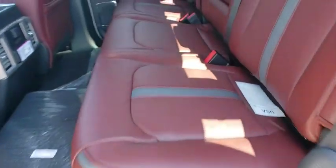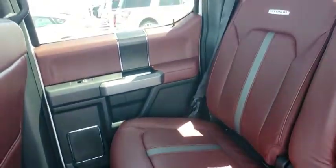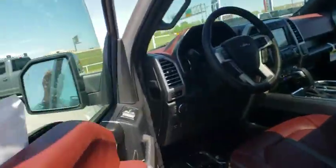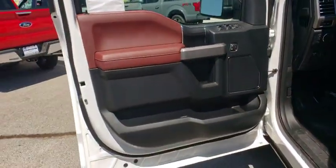Leather wrapped steering wheel, Bluetooth, power steering, adjustable steering wheel, aluminum wheels, floor mats, four-wheel drive, cruise control, auto dimming rear view mirror, four-wheel disc brakes.